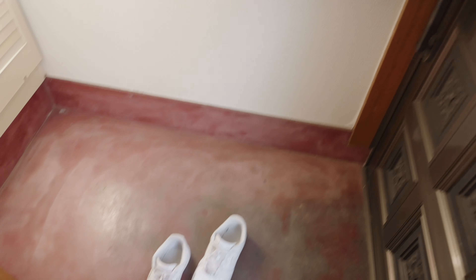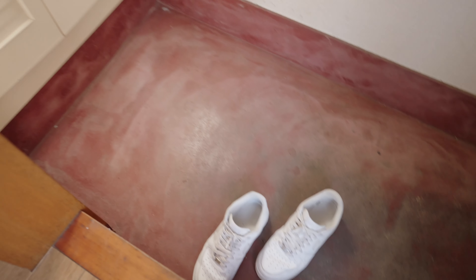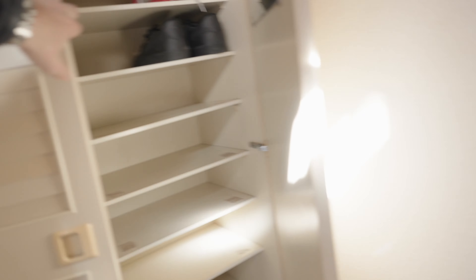So first off, of course, we have the front door. In Japan, you have to take off your shoes right before you come in, of course. Up here we got a nice big shoe closet, coat closet — all that can kind of stay in here. Super great.